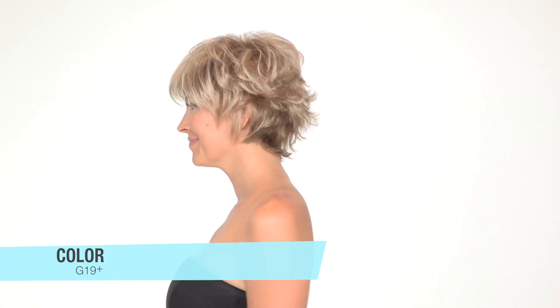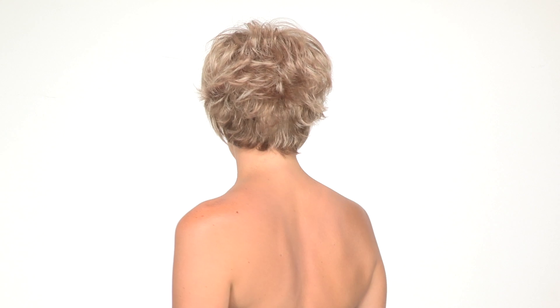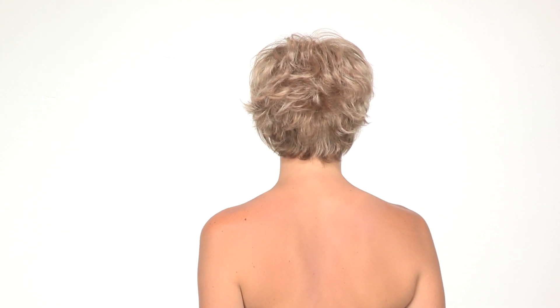This style is also ready to wear out of the box, and you can add shaping cream to really texturize it. The color shown here is G19+, which is a medium honey blonde with lighter blonde pieces around the face.